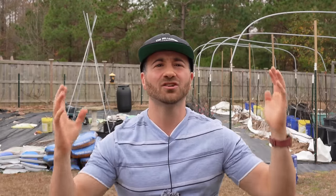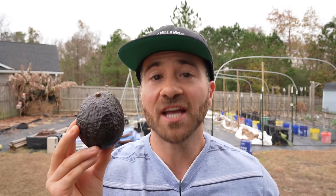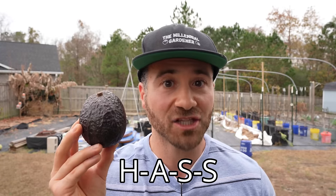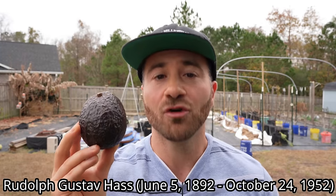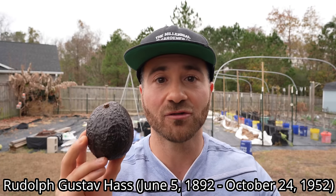Because there are constantly new avocado varieties being born, over time the commercial industry has changed their cultivars of choice. Today, about 95% of all avocados sold in grocery stores in the U.S. and 80% of the worldwide market are the Hass avocado or a Hass-like avocado. That is pronounced Hass, not Haas, and it's spelled H-A-S-S, not H-A-A-S, because it's named after Rudolph Hass, who grew the first Hass avocado tree.